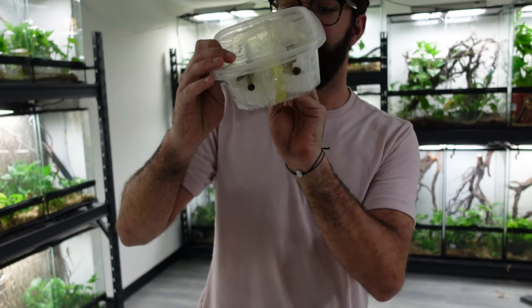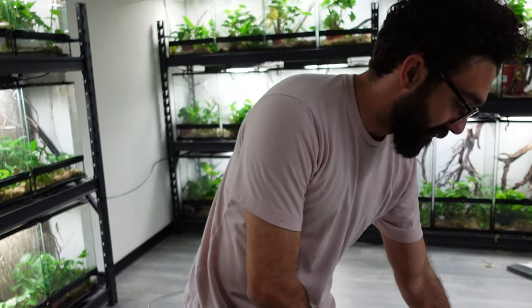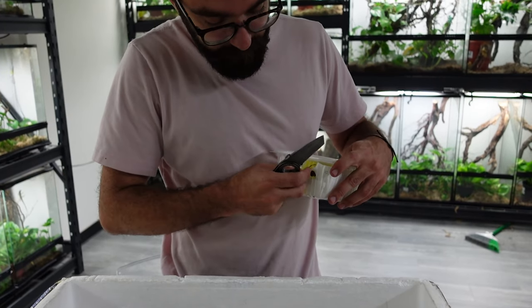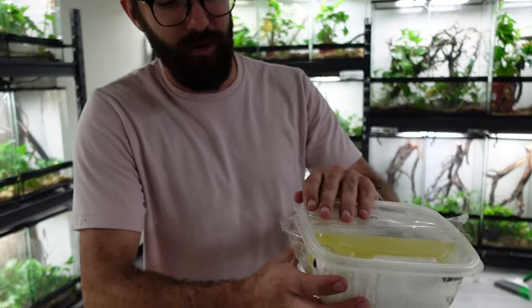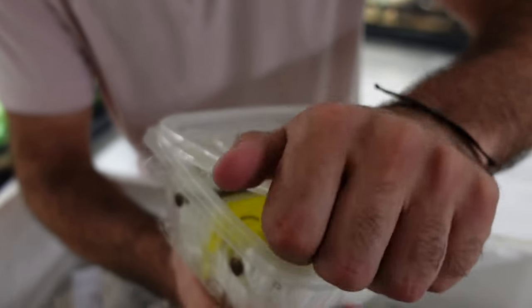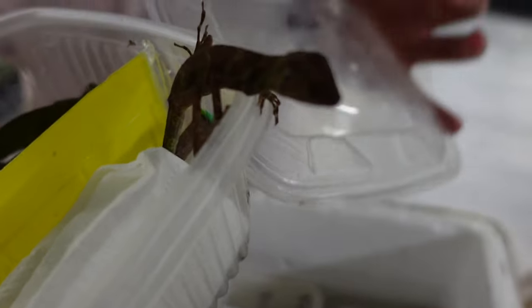These are Anolis transversalis — I'm going to grab my knife. These are a mainland species. Most anole species come from islands in the Caribbean, but these come from Peru. There's a pair in here. They're very hard to breed in captivity; I'm not sure anyone has managed it.